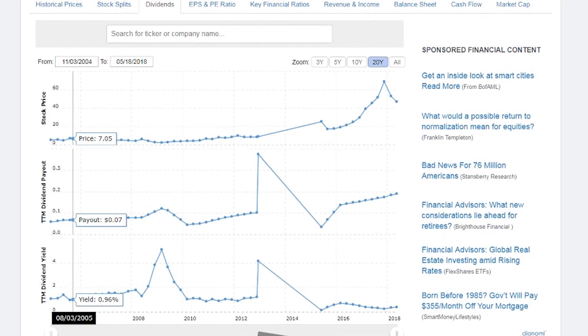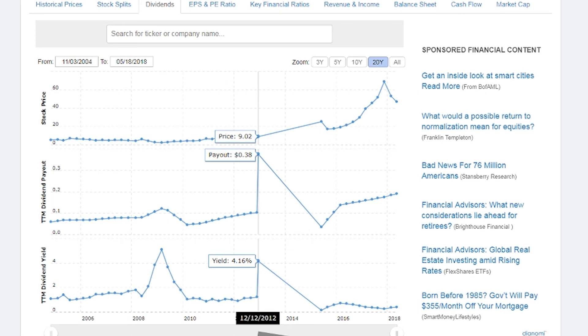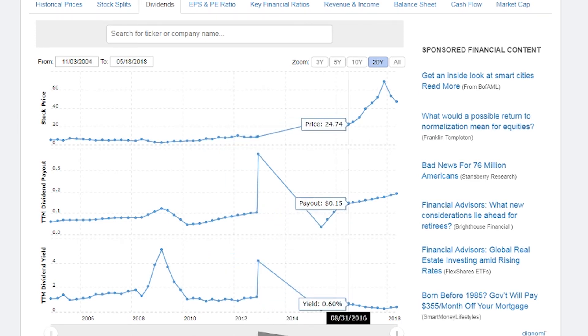Let's check out the dividend and make sure it's on a nice steady uptrend. As you can see, this company had a dividend stop at one point — it paid out a high dividend and then just cut it at the beginning of 2015 — something I never really like to see in a company.